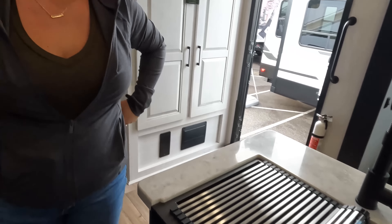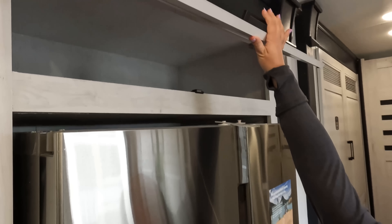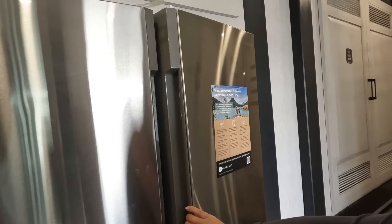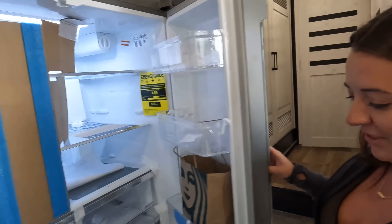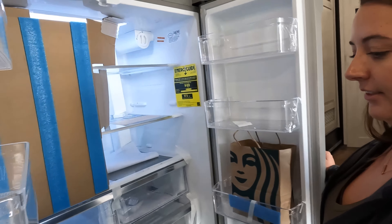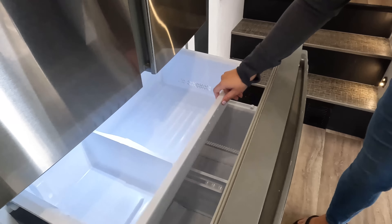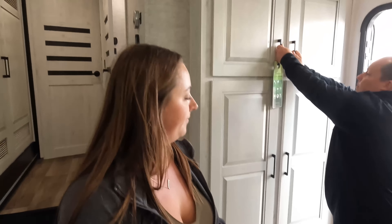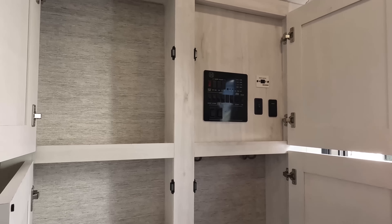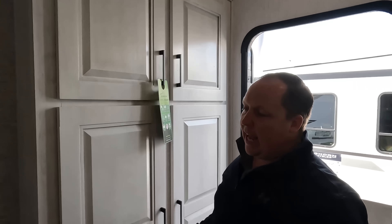And then more storage underneath there. We have a little bit more space up above the fridge. And this is an Insignia residential refrigerator — here's your freezer. And right here is just a coat hook. There's something simple about buttons that I just really like. Jen, you did a fantastic job. Look — it's washer/dryer prepped in a slide.